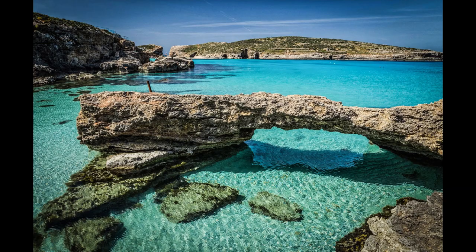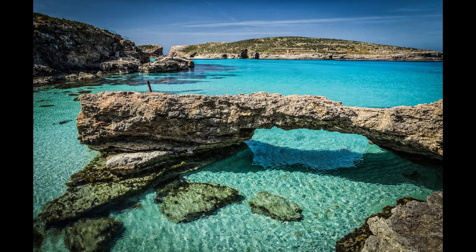Day 11 – See towns like Mqabba, Zurrieq, and Manoel Island, and then fly home.